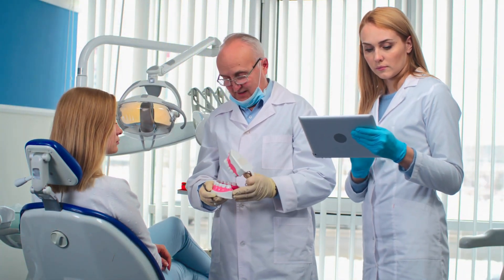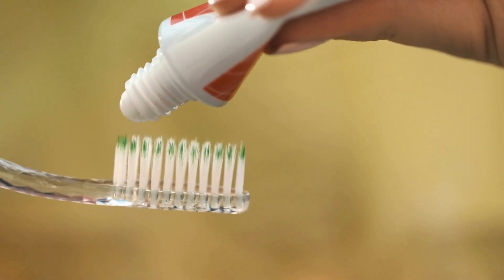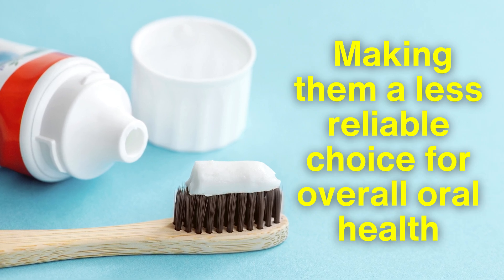dentists generally agree that fluoride remains the most effective way to prevent cavities. The lack of fluoride in these natural toothpastes can leave users more vulnerable to decay, making them a less reliable choice for overall oral health.